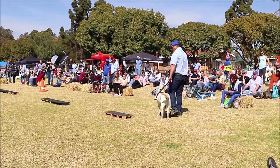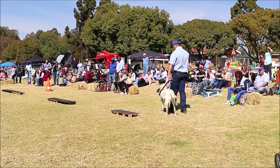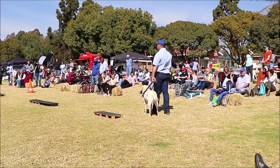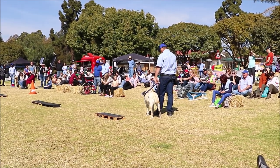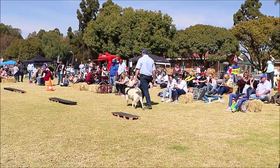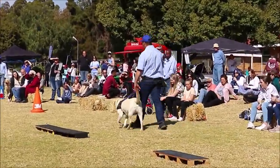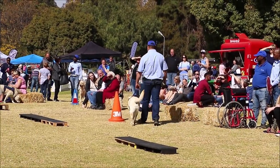Now Joel is going to demonstrate what we call the straight line concept. The straight line concept means that the dog has to keep on a straight line, and if there is an obstacle in line with the guide owner, the dog is going to walk around that obstacle and come back onto its straight line, as you can see Roni doing with Joel now.